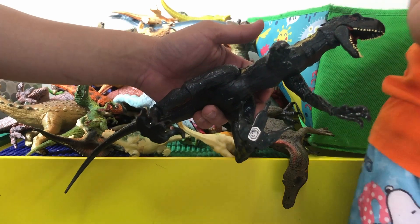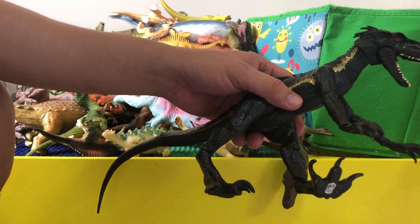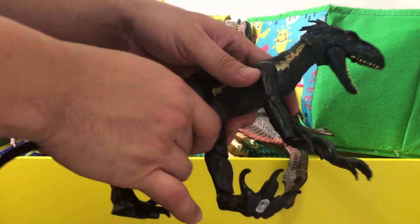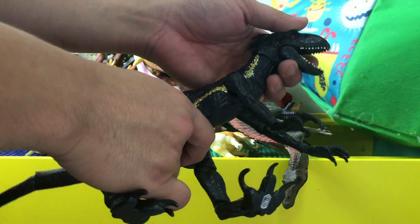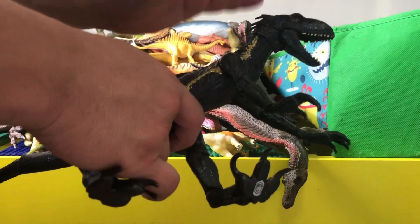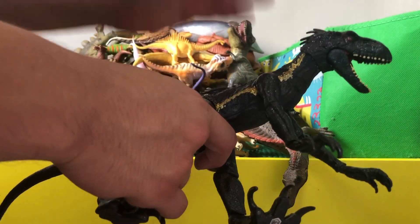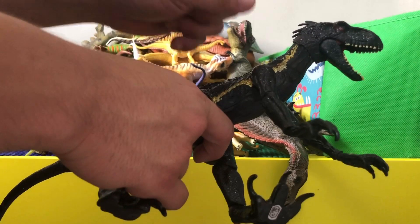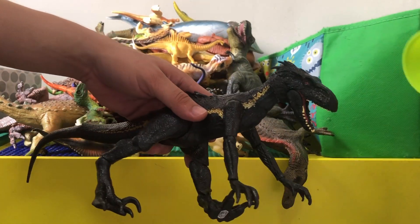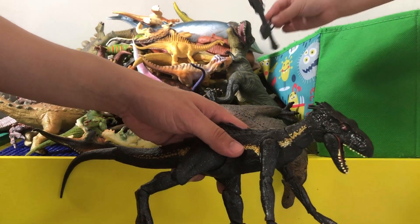The movie was pretty intense when the Indoraptor was trying to attack the kid in the bedroom. It was cool — if you haven't seen it and you're a dinosaur lover, make sure you see that movie, but make sure your parents are with you so they can help explain what's going on.